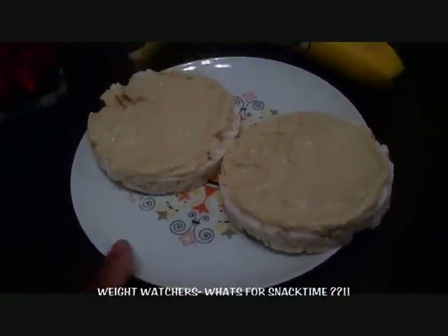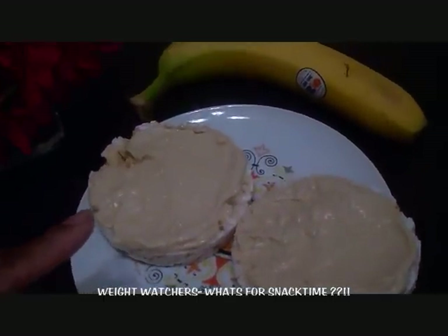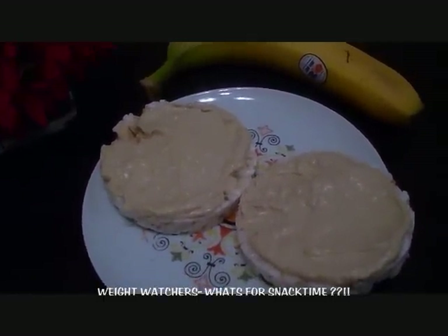There's two of them. And on top of the rice cakes there is some hummus. This kind actually happens to be garlic hummus.